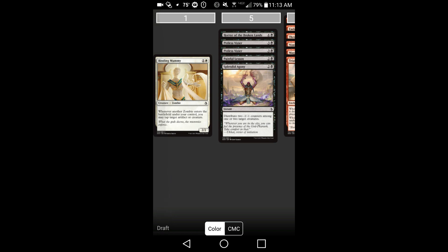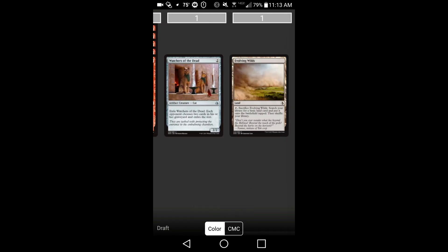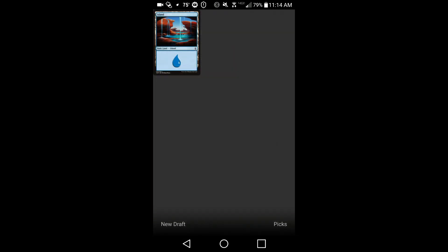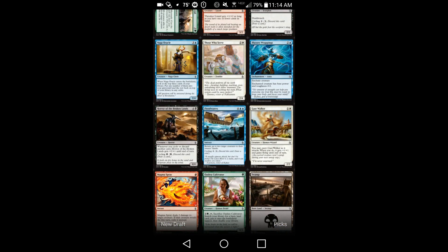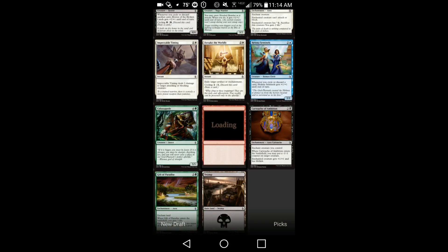Additionally, fivecolorcombo.com has a website where your decks that you build on the app itself, you can go to fivecolorcombo.com and look at these decks there. You can also test these decks on your smartphone, which is really cool.